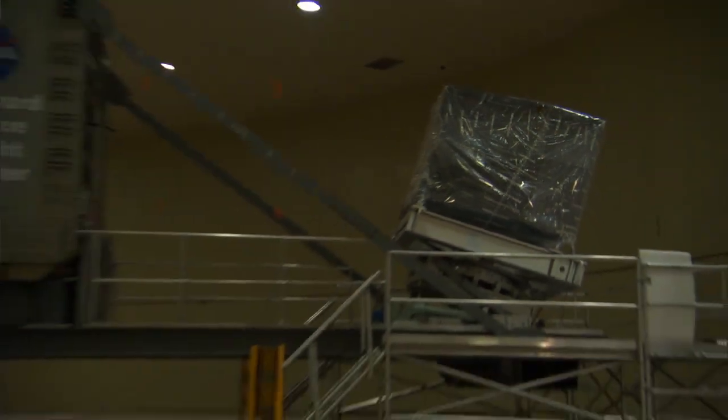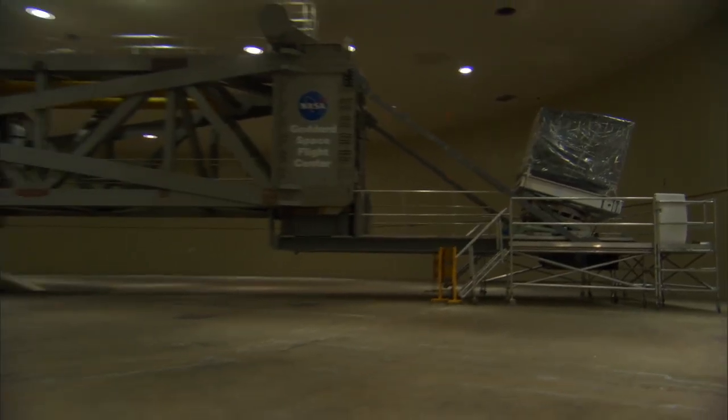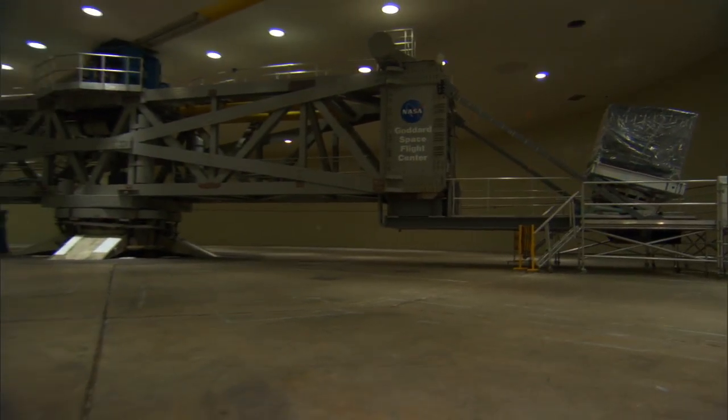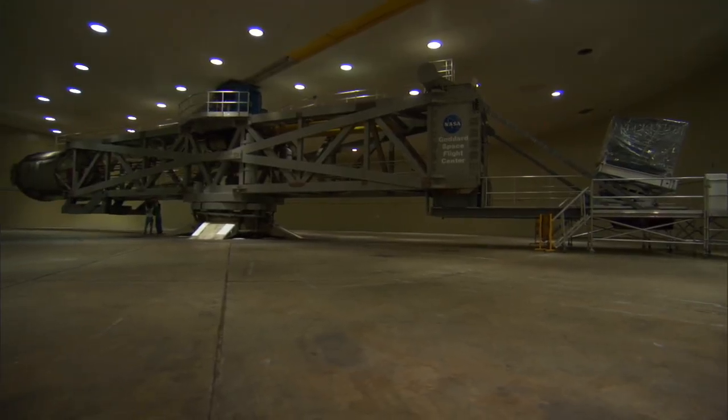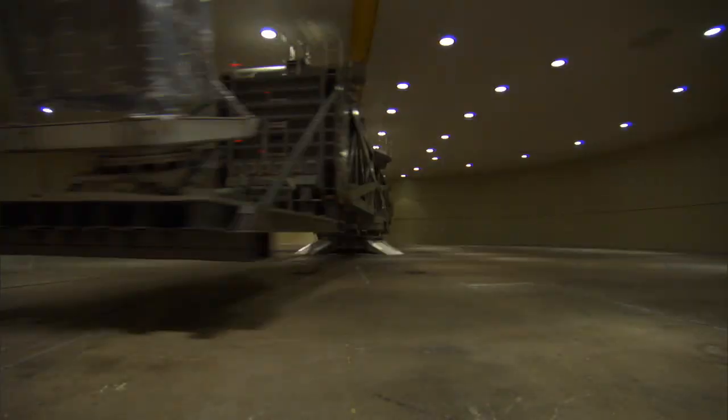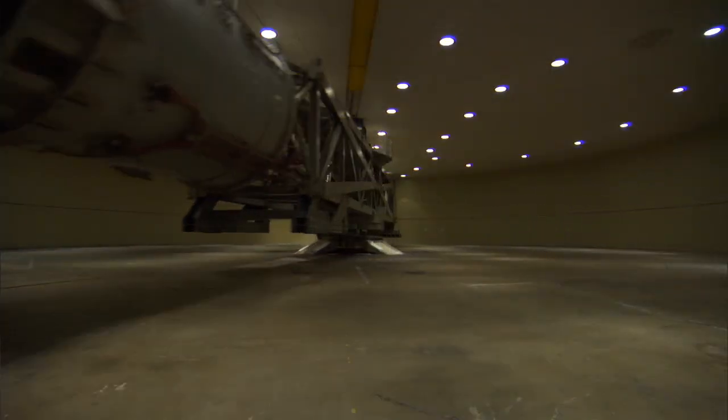How big is this thing? This room is about 150 feet in diameter and the centrifuge is about 140 feet in diameter. We can spin this arm to about 156 miles an hour, but the wind is actually 200 miles an hour when we're spinning.